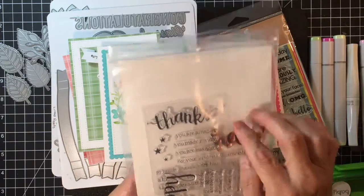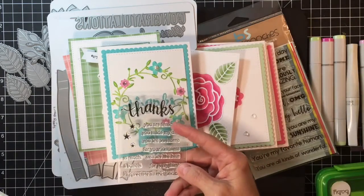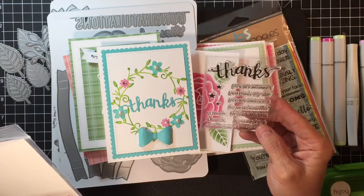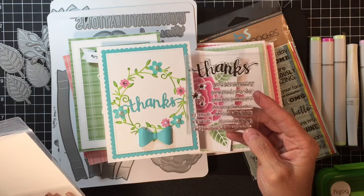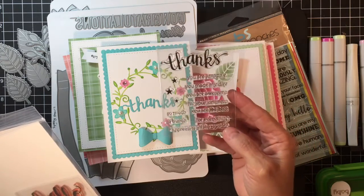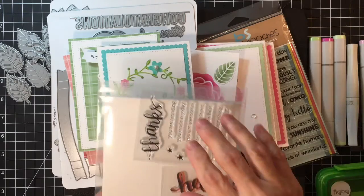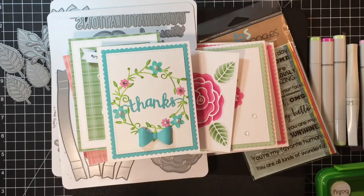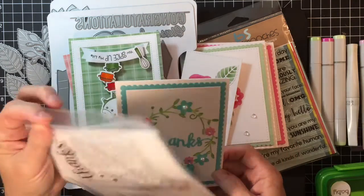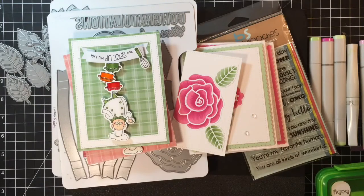The Hero Arts Stamp and Cuts I have are Happy, Thanks, and Hello, and they come with these little sentiments which are just great. This 'Thanks' is the perfect size for the card, and you can add anything on there — 'you're amazing,' 'you made my day,' 'you're awesome,' 'thank you for your kindness,' 'you're the best,' 'I appreciate you so much and a bunch.' It also gives you a few stars. I made two of these — one in pink, one in blue — using the Hero Arts Stamps and Cuts.